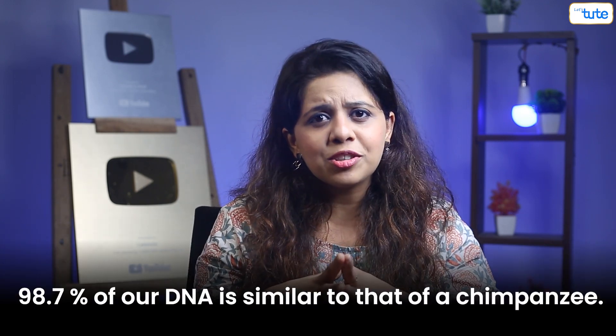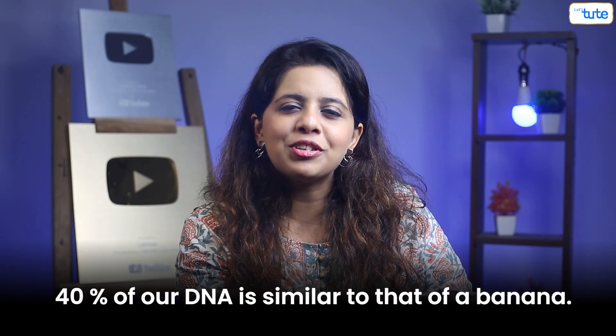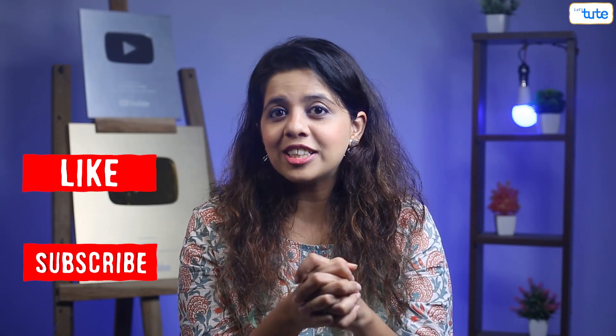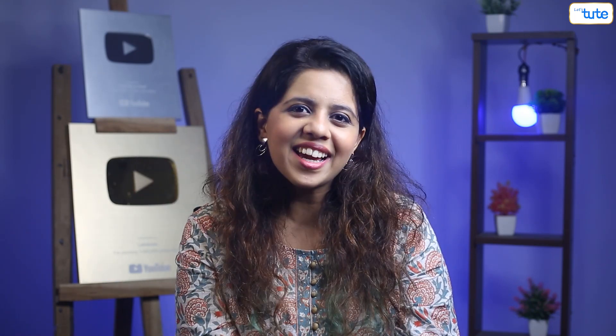Let's end this video with a funny comparison. 98.7% of your DNA is similar to that of a chimpanzee, and 40% of your DNA is similar to that of a banana. Isn't that crazy? If you like this video, don't forget to hit the like button and subscribe to Let's Do It for more such content. See you next time.